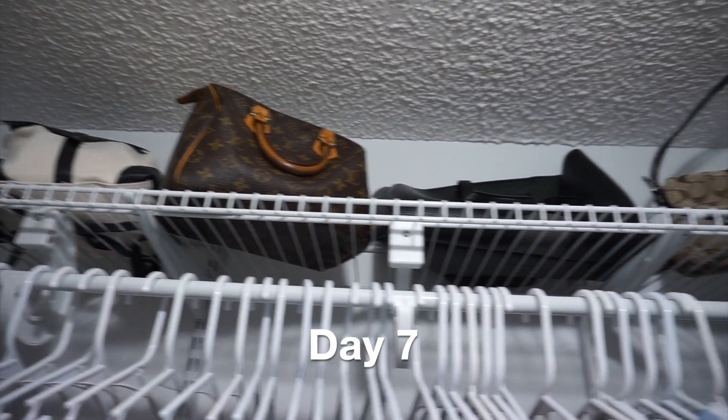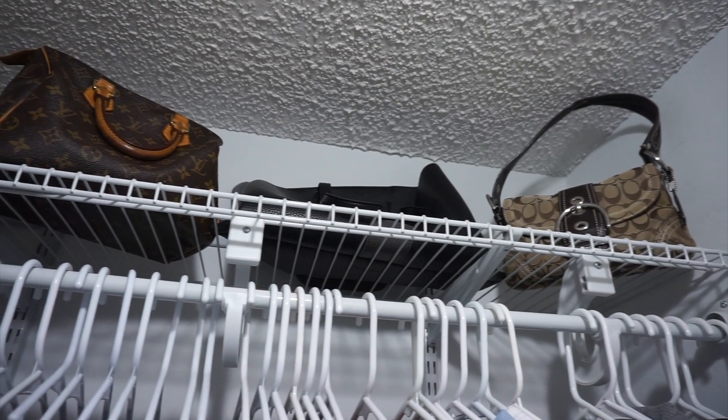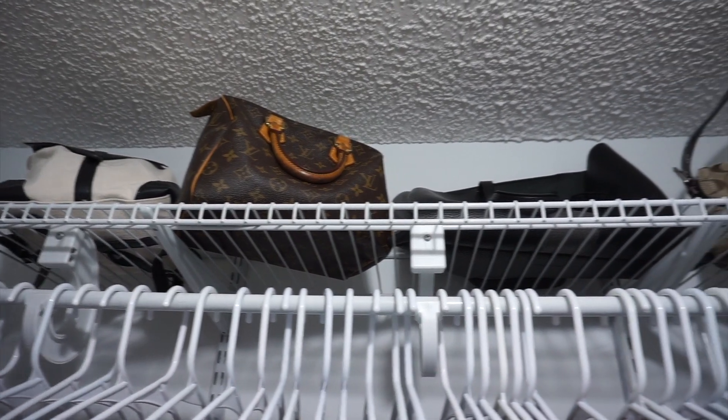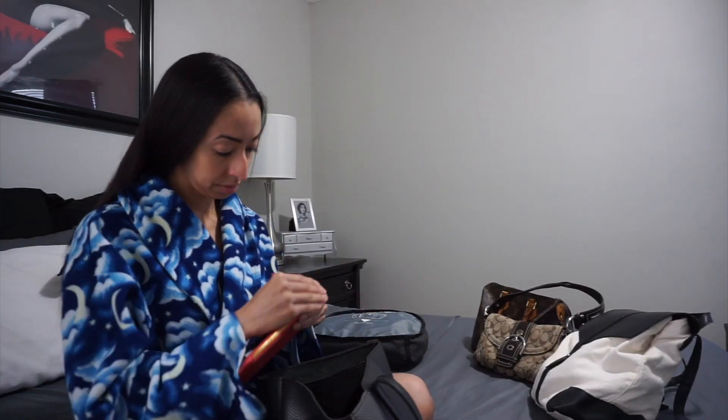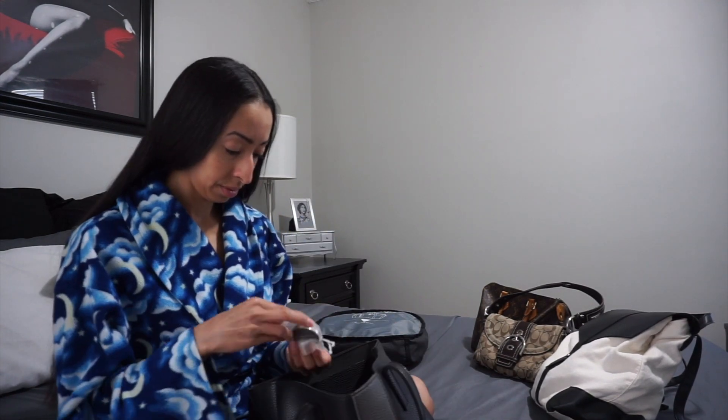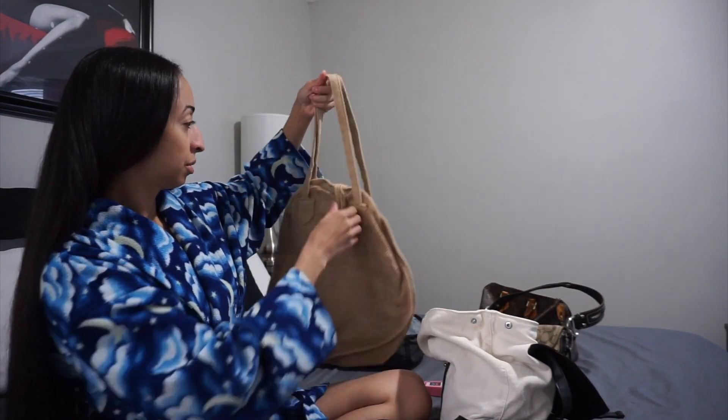Welcome to day seven of the minimalism challenge. I'm going to go through my purses on the top shelf of my closet. Inside my purses I also have other purses and some clutches. I went through all of my handbags, purses, and totes and found seven items to get rid of for day seven.